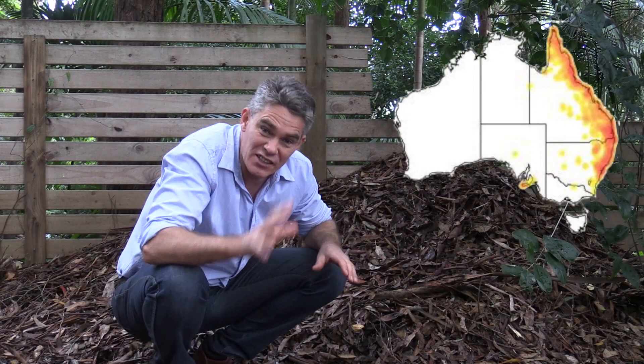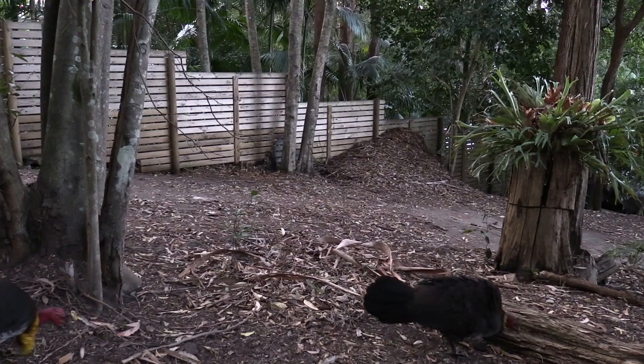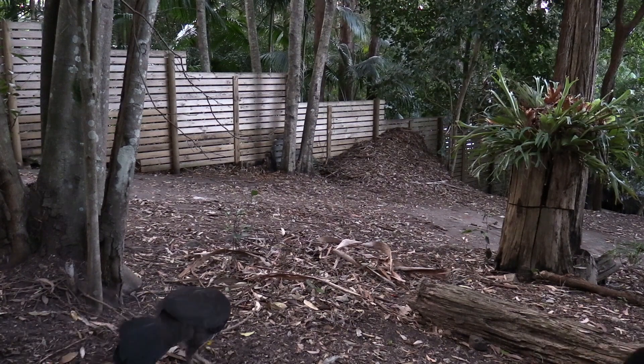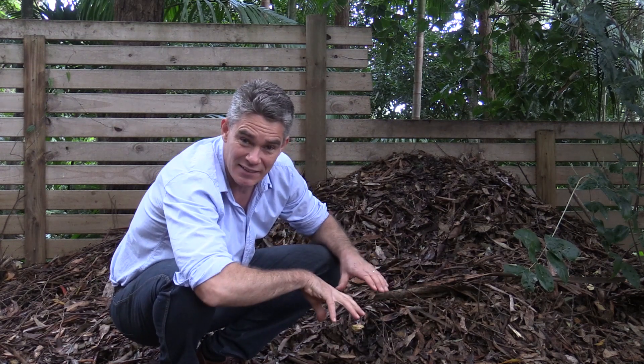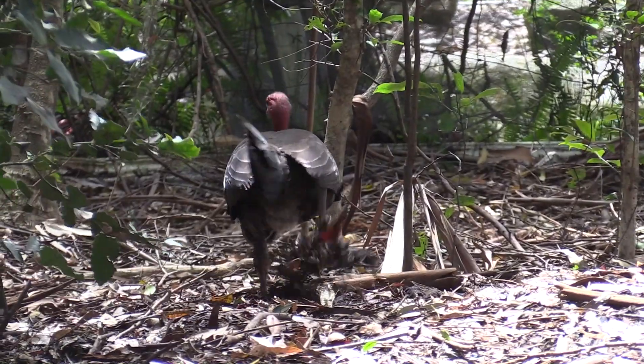These birds live along the eastern coast of Australia. They dig through the detritus on the ground — the leaves and the twigs — looking for little bugs, insects, and fruit to eat. They're also megapodes and they make these big mounds to lay their eggs in. The male spends weeks or months building a mound in order to get a female to lay its pretty big egg in.